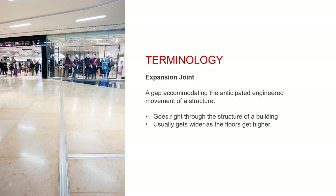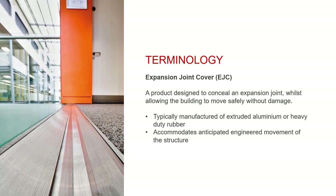An expansion joint is a separation gap designed to accommodate the anticipated movement of a building. It runs right through the building, dividing it into separate structures which can then move freely and independently. Gaps often get wider on the upper floors of tall buildings to accommodate increased wind sway. An expansion joint cover is a product designed to conceal an expansion joint, typically manufactured of extruded aluminium and/or rubber. The cover allows the building to move safely as designed without damaging the structure. Much of this presentation is focused on EJCs for the floor, but we'll also talk about products available for walls, ceilings and roofs.